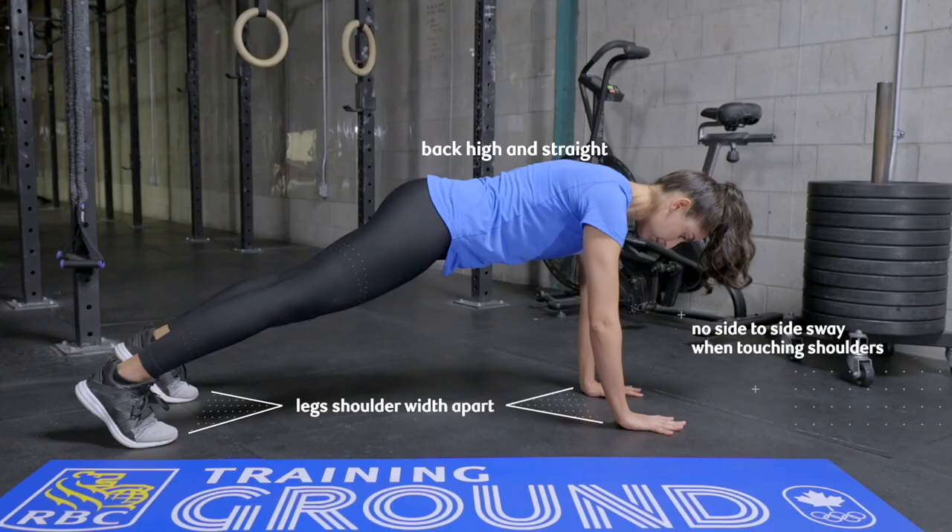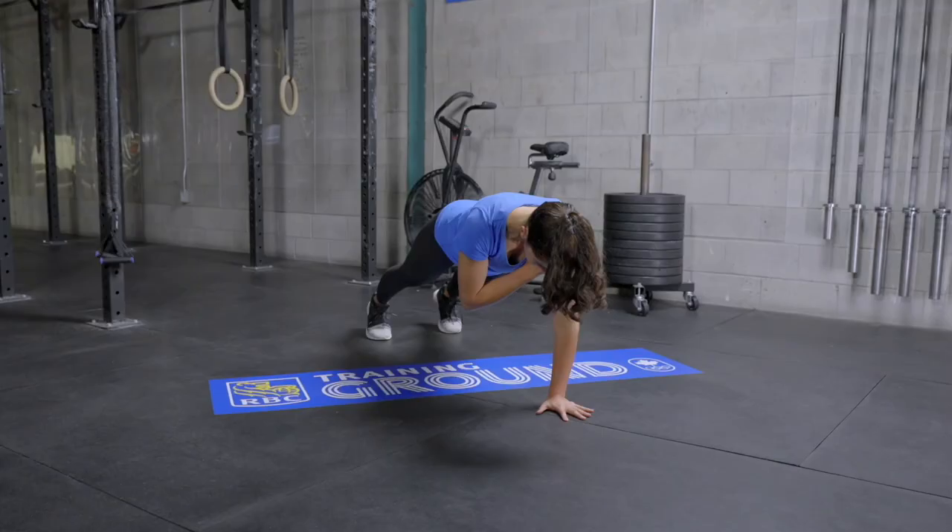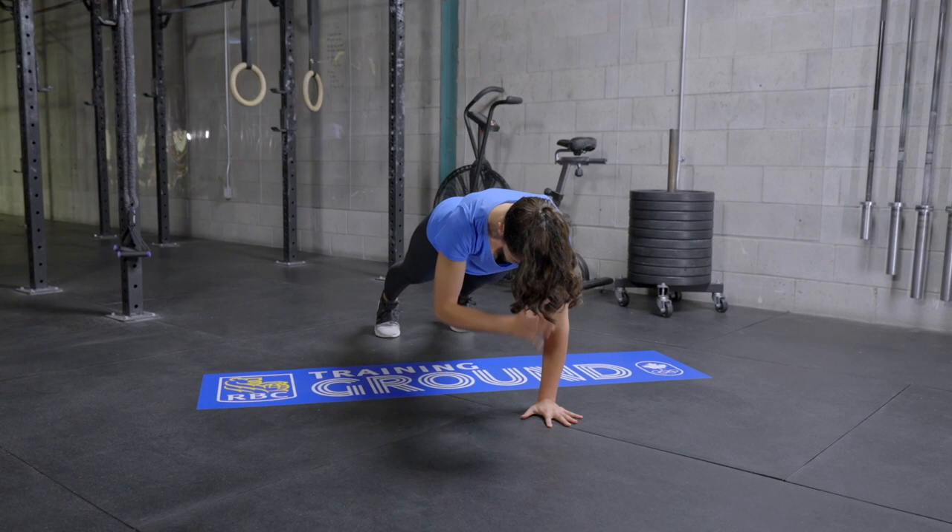This total body workout focuses on the core but works every important muscle when done correctly. Good form is key. Straight arms and stability are the foundation to making this exercise effective.